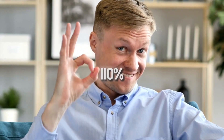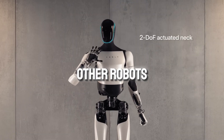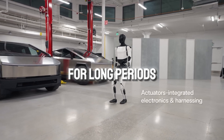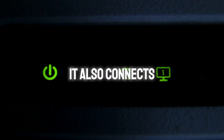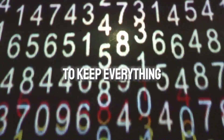Optimus is more energy efficient than other robots, thanks to its long-lasting battery. It can work for long periods without needing a recharge, just like your smartphone. It also connects to Wi-Fi and LTE for remote control and updates, and has built-in security features to keep everything safe.